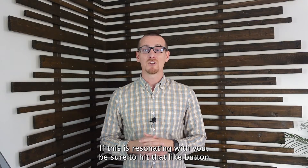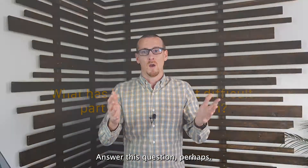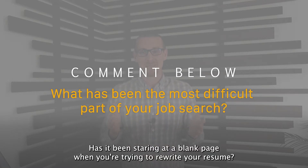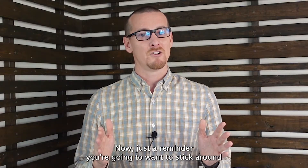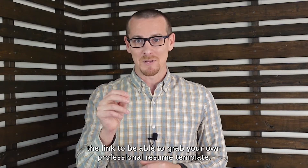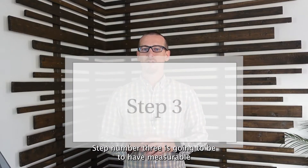If this is resonating with you, be sure to hit that like button and comment below. What has been the most difficult part of your job search so far? Has it been staring at a blank page when trying to rewrite your resume? Stick around to the end of this video because I'm going to give you the link to grab your own professional resume template.